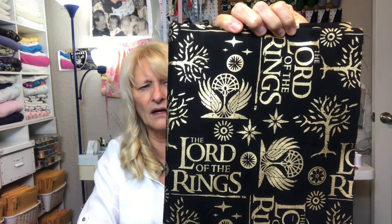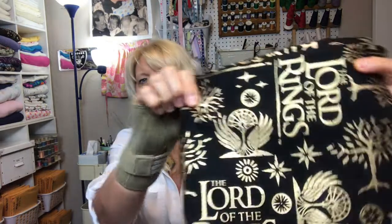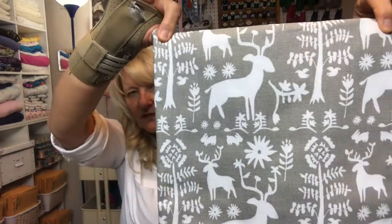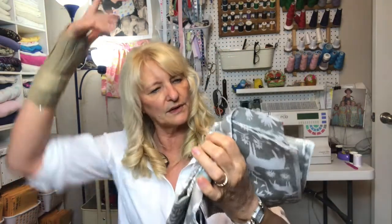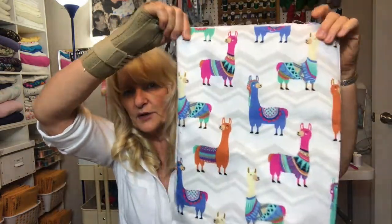I got some other fun prints for book sleeves. One is Lord of the Rings from Walmart — it's nice because it has a metallic sheen. Then I got some at Hobby Lobby: one is a one-way print with a winter scene that could even pass for Harry Potter because of the reindeer. I also got some llamas. These are all a heavier weight home decorator fabric.